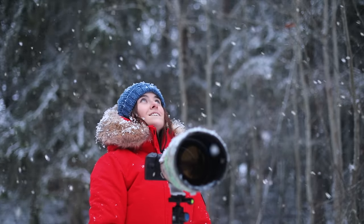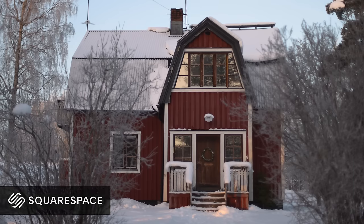If you're new here, I'm Dani and I'm a wildlife photographer. Today I'm going to answer questions about the house in Sweden, wildlife photography, and any other questions that come up. Thank you Squarespace for sponsoring this video.